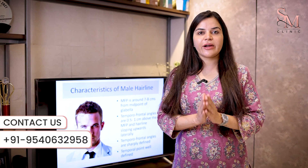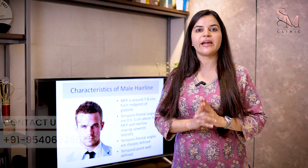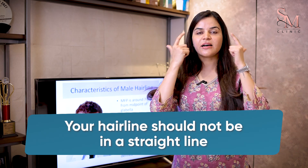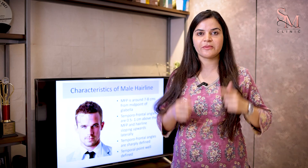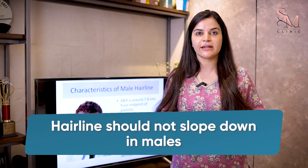There are certain points which one should avoid when you are getting your hairline designed before the hair transplant surgery. Number one: the hairline should never be in a straight line. A straight hairline looks like a wick — it looks very unnatural. Also, the hairline should never come sloping downwards if you are a male.